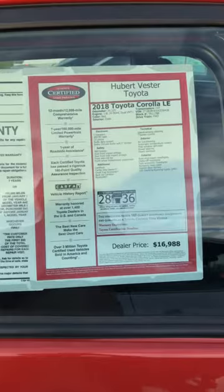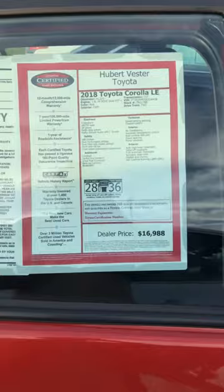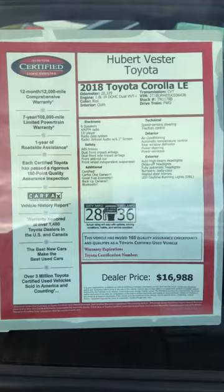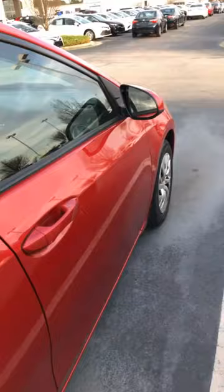Hey everyone, it's Kirsten at Hubert Vester Toyota. I just wanted to hop on live really quick and show you all our deal of the day. Our deal of the day today is this beautiful 2018 Toyota Corolla. It has a clean Carfax, no accidents, no damage, one owner. We've got it for a great price of $16,988. It's got low mileage — a little over 20,000 miles — red exterior and black interior.